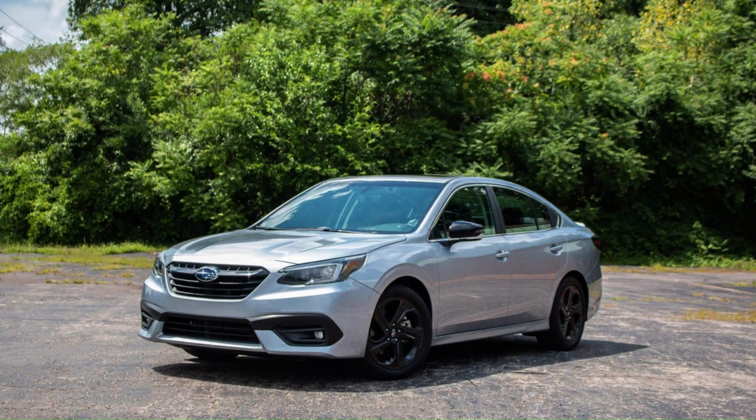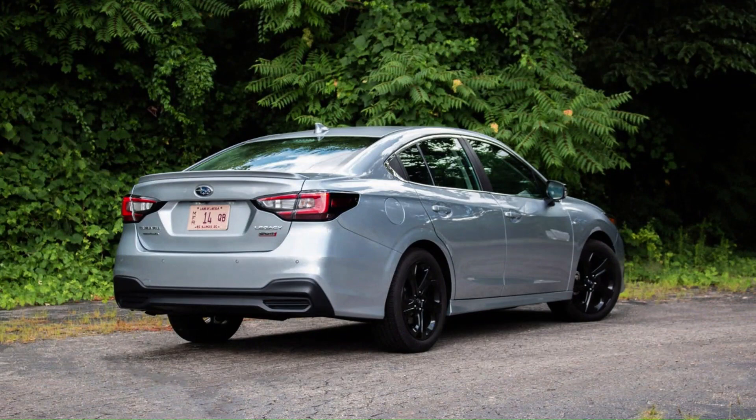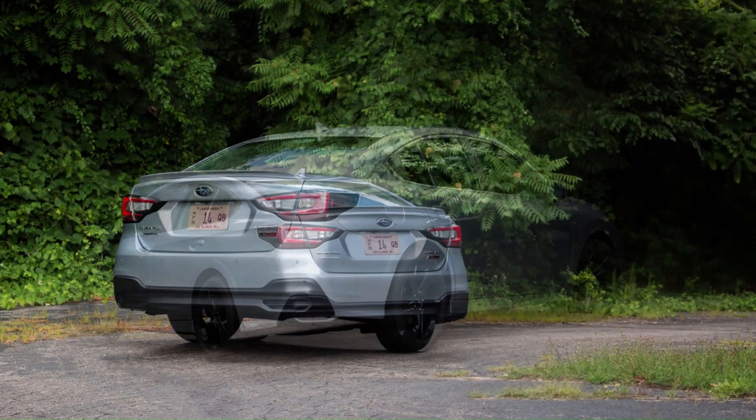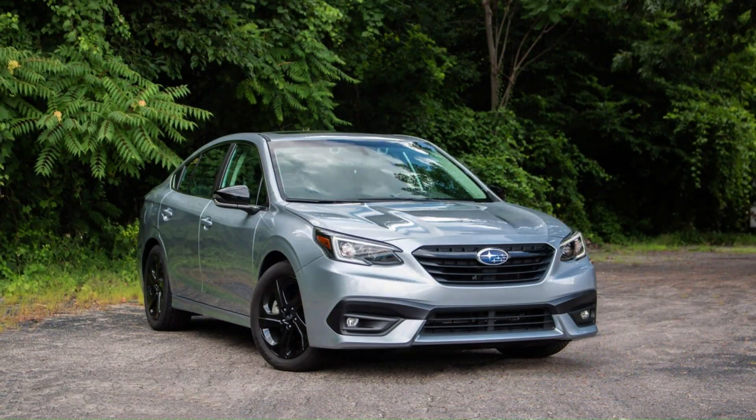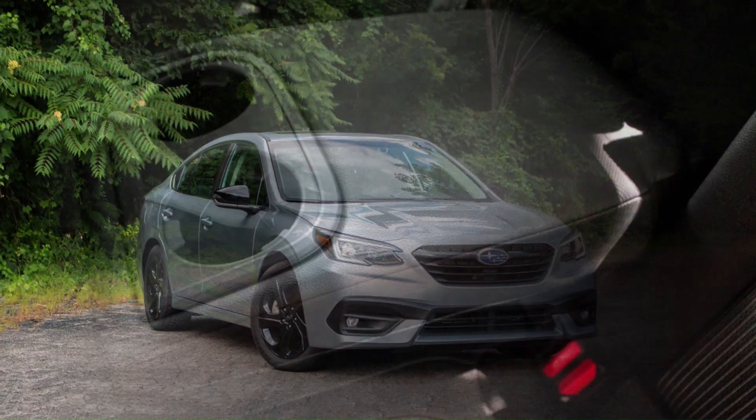Base Legacy 2.5i models come equipped modestly but with most common conveniences such as power windows, locks and mirrors, air conditioning, cruise control, keyless entry, alloy wheels, and a 100-watt MP3-compatible CD sound system with auxiliary input and 6 speakers.